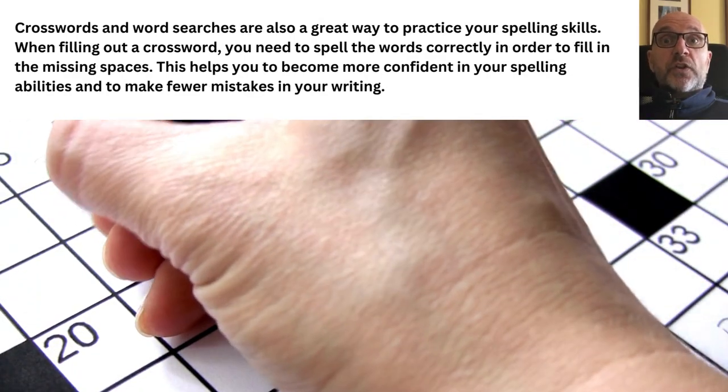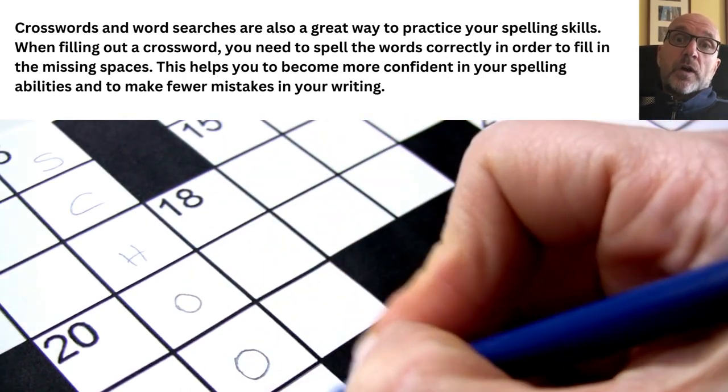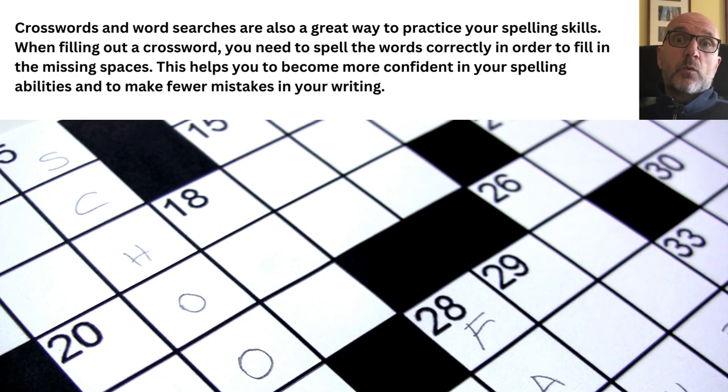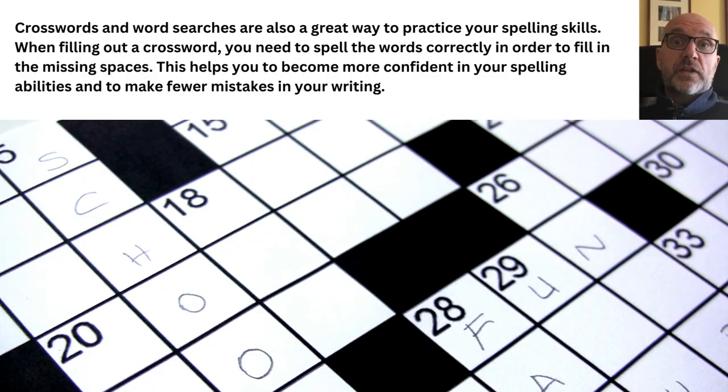Crossword and word searches are also a great way to practice your spelling skills. When filling out a crossword, you need to spell the words correctly in order to fill in the missing spaces. This helps you to become more confident in your spelling abilities and to make fewer mistakes in your writing.